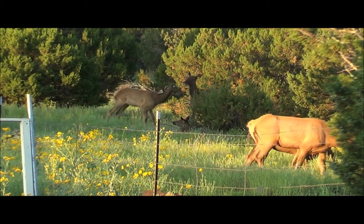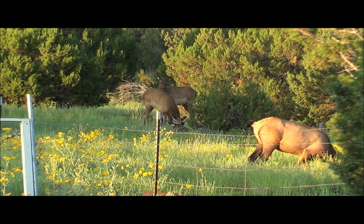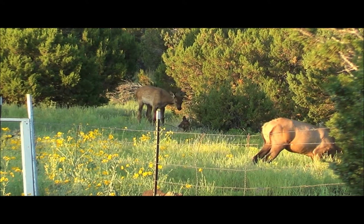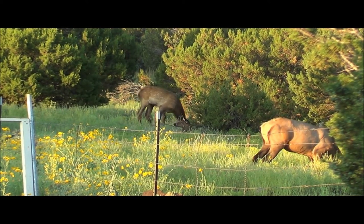Where do elk live? Elk like the higher areas in spring and start to migrate down to the lower woodlands in winter. They favor wooded areas and sheltered valleys in the winter because it helps protect them from the wind and offers tree bark for food.